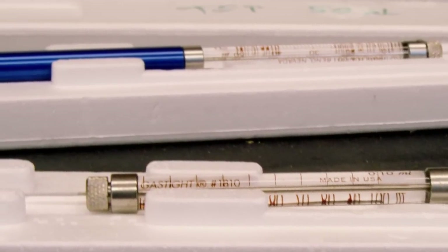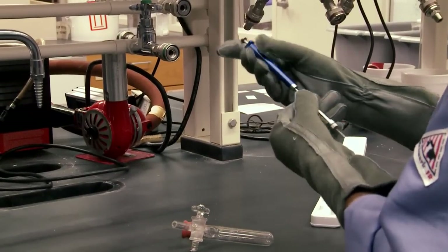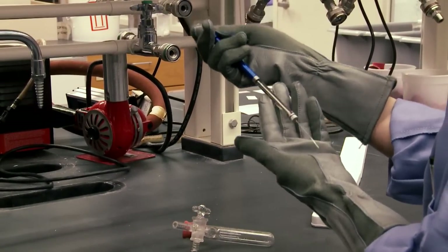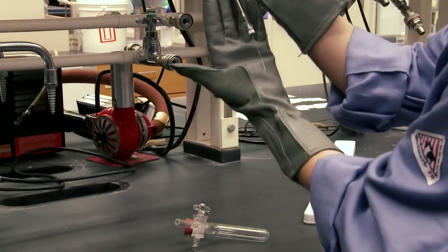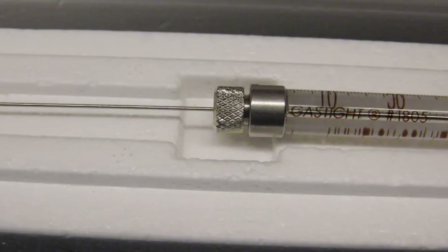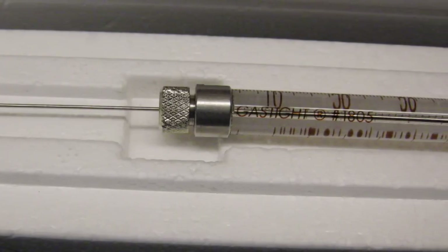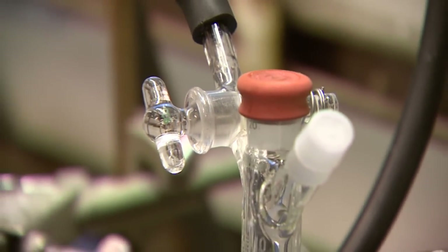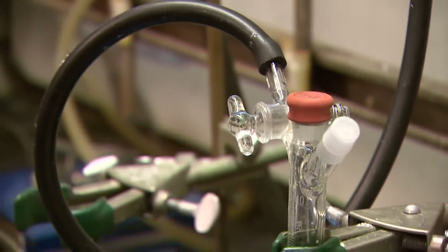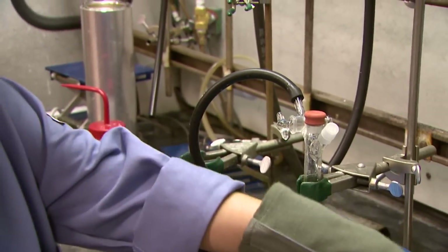Syringe volume must be twice the volume transferred to allow plunger travel distance. For a 10 milliliter transfer, you would use a 20 milliliter syringe at a minimum. Syringes should have locking or threaded fittings to the needle. As with the Schlenk system, a dry inert purge reaction vessel and a source of dry inert gas with a backflow bubbler are also required.